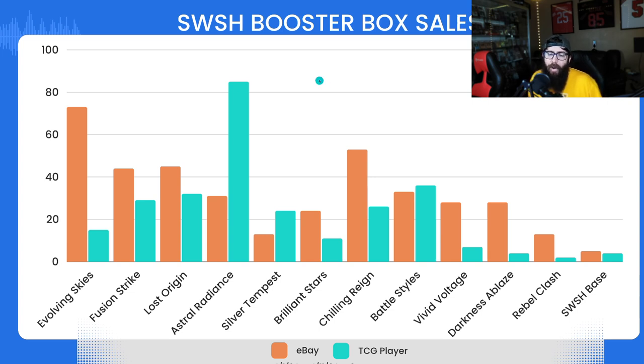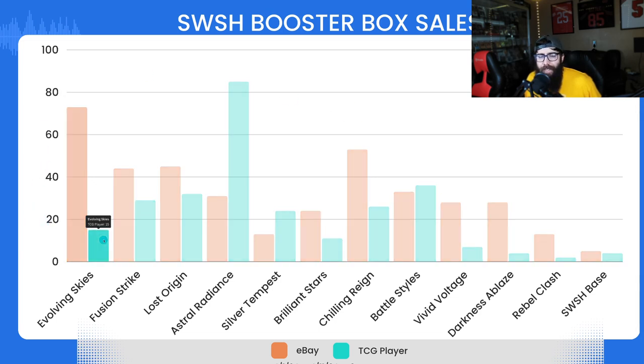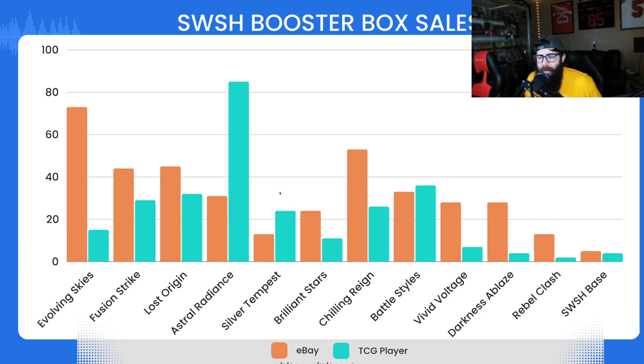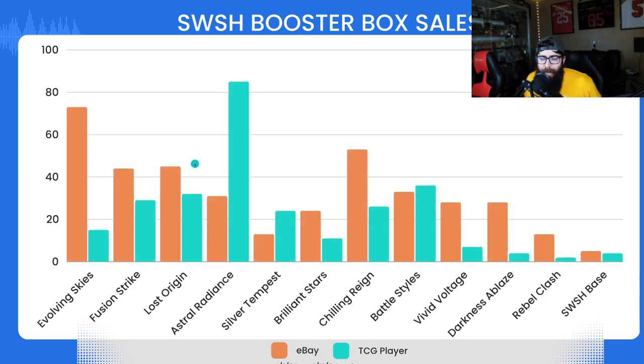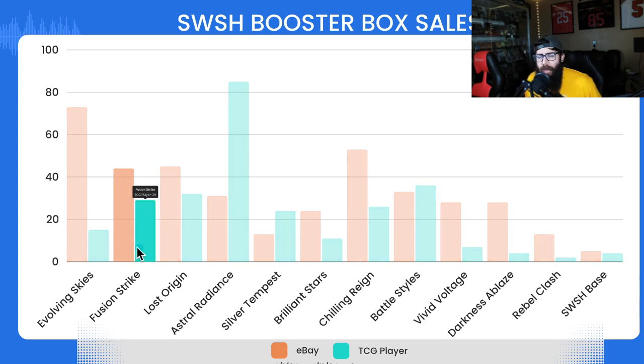I hope this video gives you a better idea of market sentiment — what people are actually buying. It took a while to crunch these numbers and I put it into a bar graph for you guys. Final thoughts: I think Lost Origin is where I've hitched my bet. At the same time, I still don't think you can go wrong with Fusion Strike. Astral Radiance is the most bought box right now, which makes sense since it just sold out.